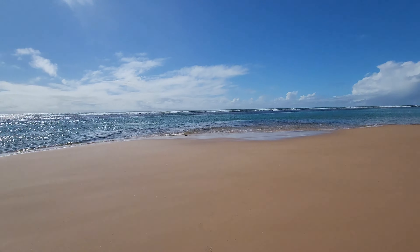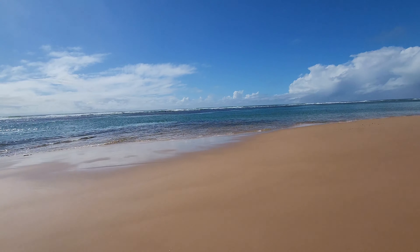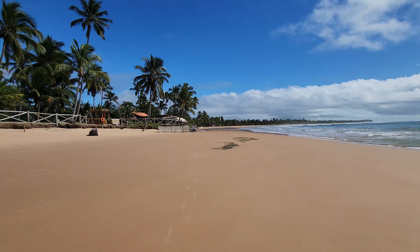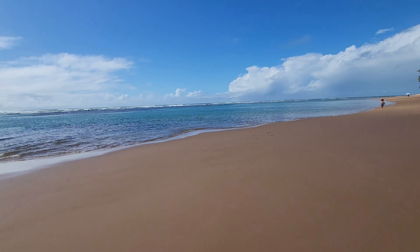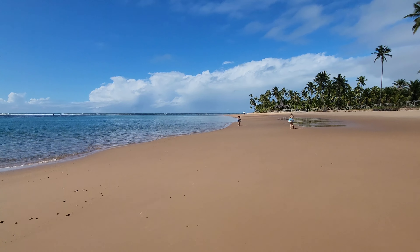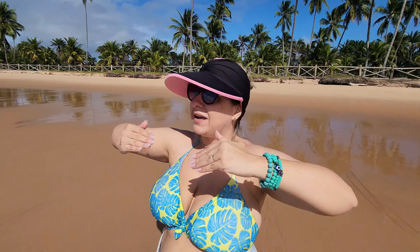Meus amigos, que lugar é esse! Olha a cor dessa água — ela é um verde bem clarinho com azul misturado, a coisa mais linda. Olha que praia bacana, vai até lá na frente, vários coqueirais. Ali já está começando a formar as piscinas lá na frente e a gente está indo para lá. As piscinas naturais chegam na maré mais baixa, mais seca, por volta das 10, 11 horas da manhã. A gente veio bem cedo pra ir aproveitando e vai ver ela descendo e secando.